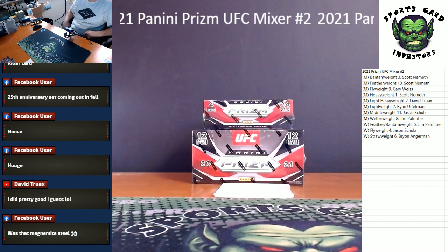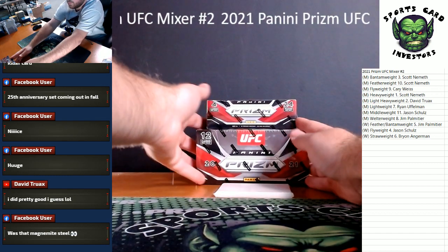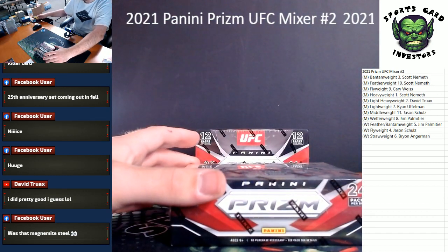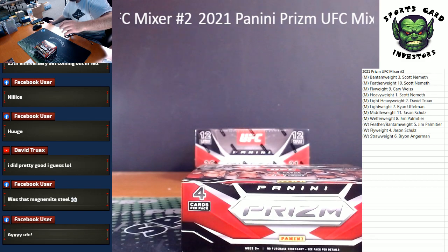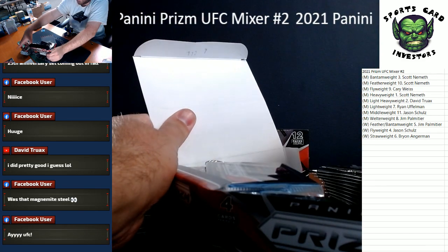What's going on everybody, we've got a 2021 Panini Prism UFC two-box mixer. We've got a retail box and a hobby box — random weight division. Thank you so much for filling this one up, good luck! I'm going to do the retail box first, of course, and close out with the hobby.